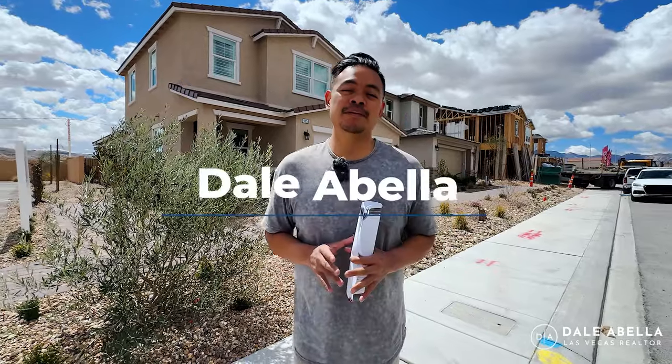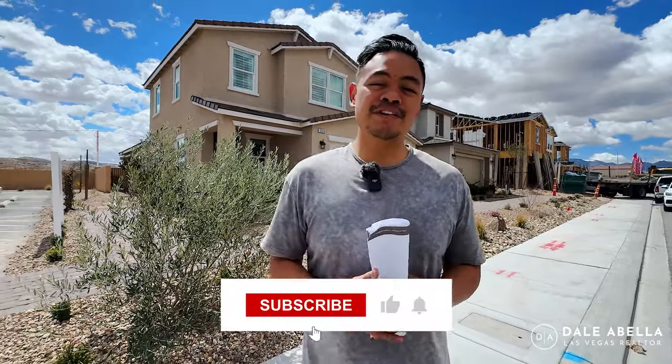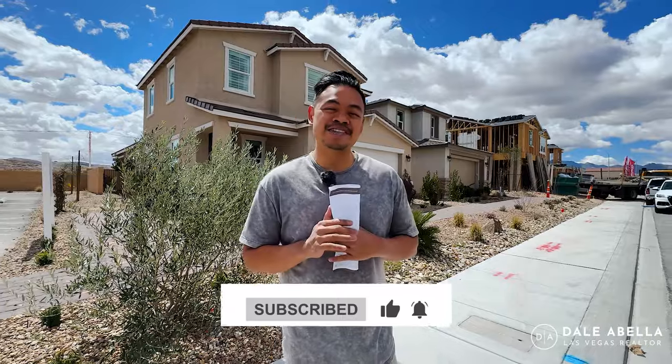What's going on guys? Welcome back to my channel. If you guys are new, my name is Dale Abella with EXP Realty. I'm a local realtor here in Las Vegas. What we do on my channel is we go over all the new build communities here in Las Vegas. If this is something you're interested in, hit the subscribe button, the like button, and the notification button so you stay up to date with all the newest communities here in Las Vegas.